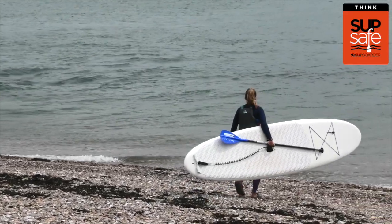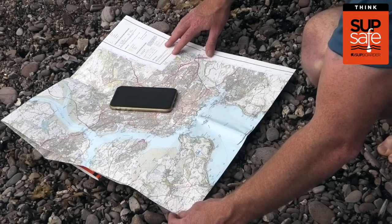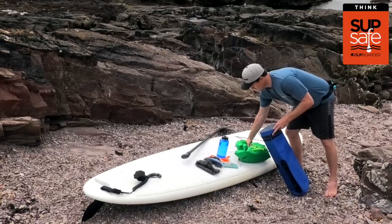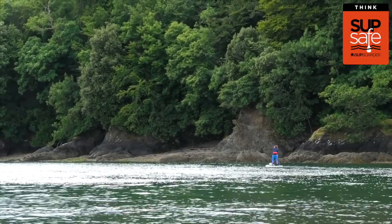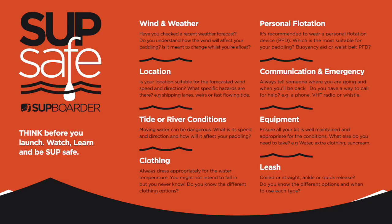Before you head out onto the water with your stand-up paddleboard, it's really important you plan your paddle to help ensure you and your paddling buddies have a fun and safe session. Make sure you consider the following.